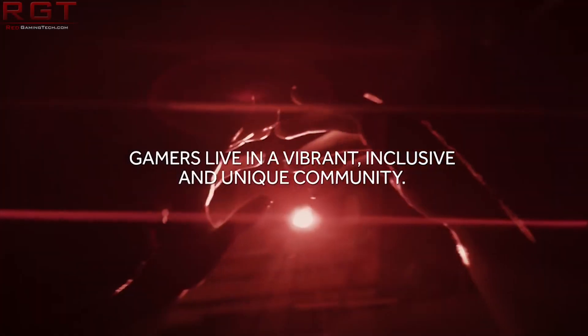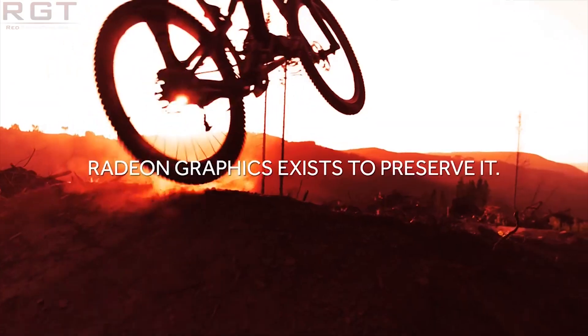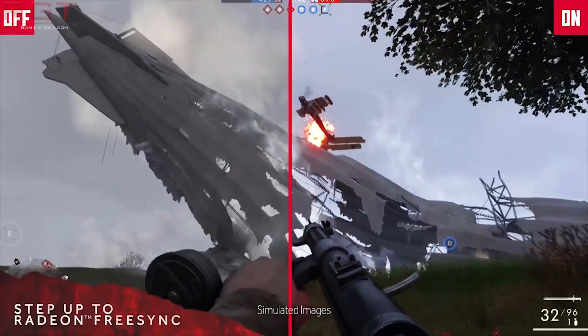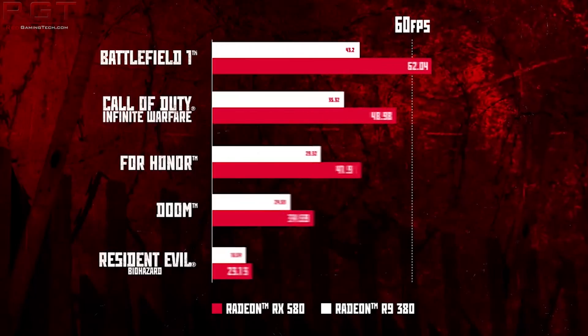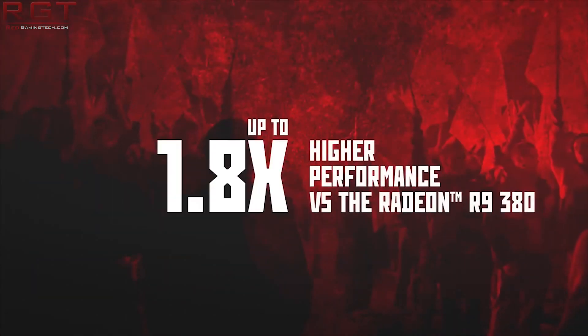This basically confirms stuff that we've already heard — it has the same number of compute units alongside pretty much everything else. Another thing we learned from this particular listing, which was spotted on Newegg, is indeed the pricing: 500 Canadian dollars, which is about 378 US dollars. We're going to be getting a full reveal from AMD next week, but we've pretty much learned everything there is to learn about at least these particular editions of the RX 590.